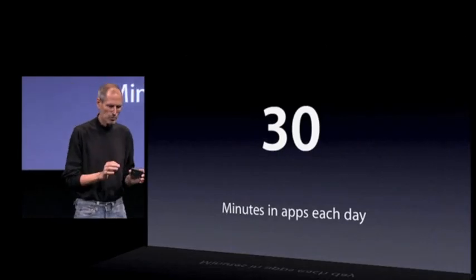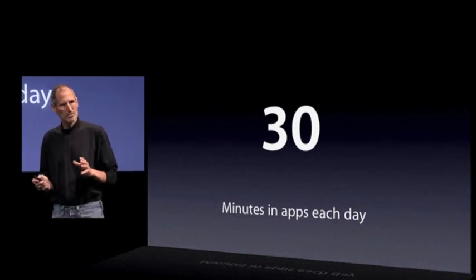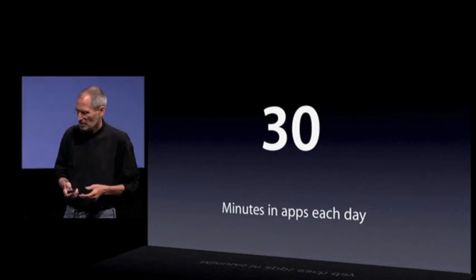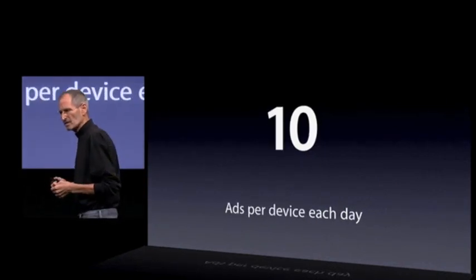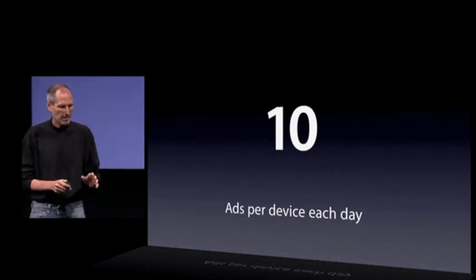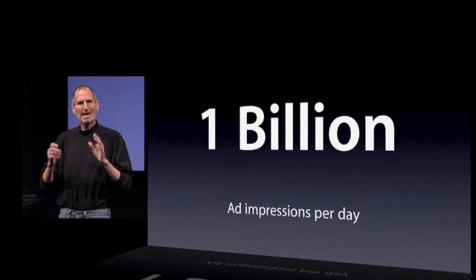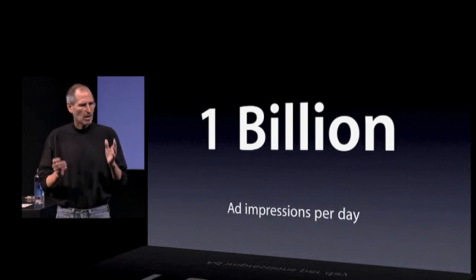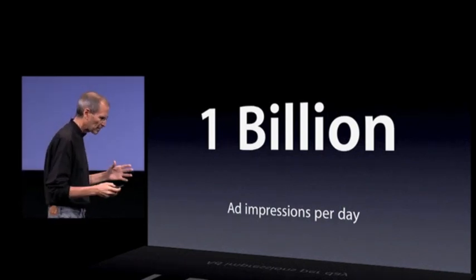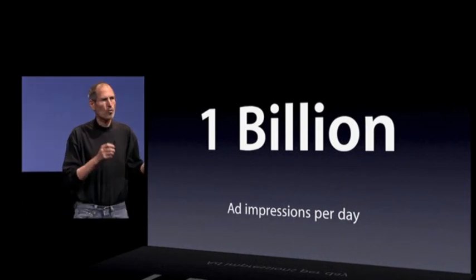The average iPhone user spends a little over 30 minutes every day using apps. If we put an ad up every three minutes, that would be 10 ads per device per day — about the same as a television show. We're going to soon have 100 million devices, which means a billion ad opportunities per day in the iPhone and iPod Touch community. This is a serious opportunity with an incredible demographic. But we want to change the quality of the advertising as well.